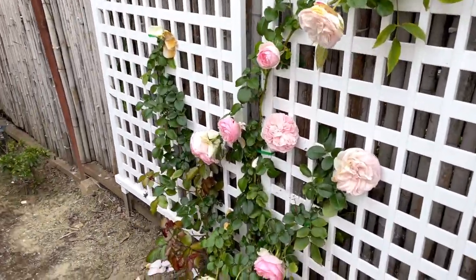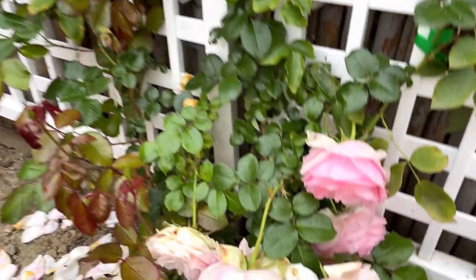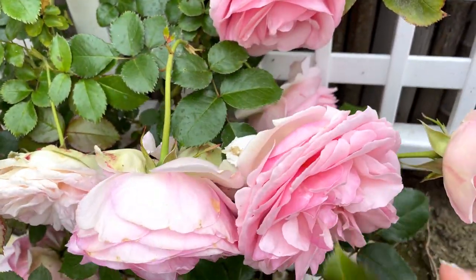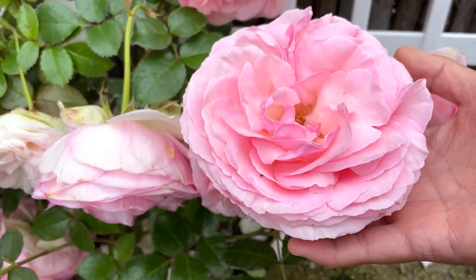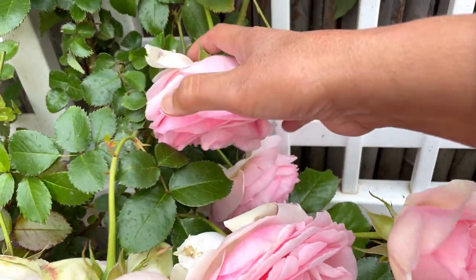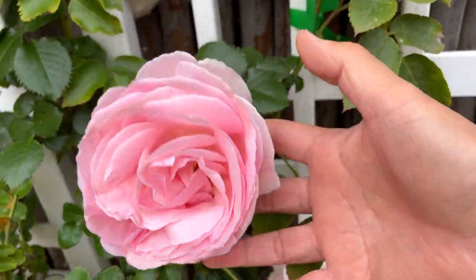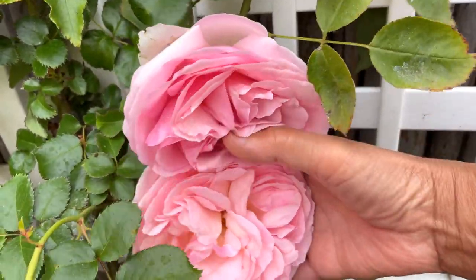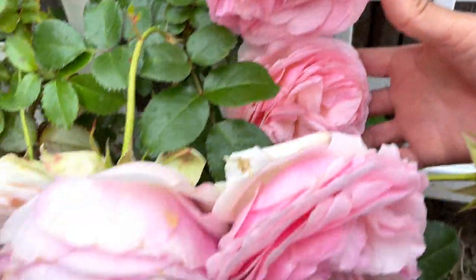That's why sometimes I forget to feature it, because it's way back here. But it is still blooming very nicely. Look how beautiful this is! Just one more back here — very nice.